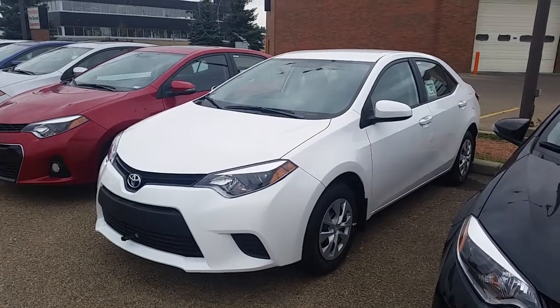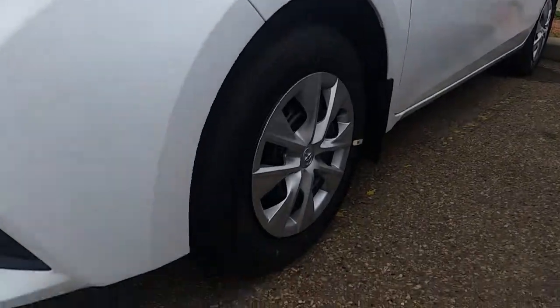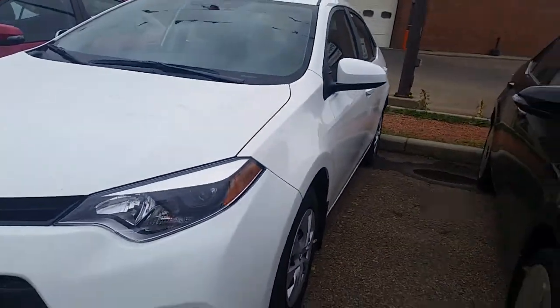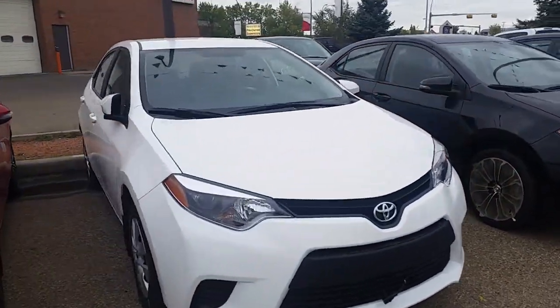Here we have the 2015 Corolla CE manual transmission. It's got the 16-inch steel rims with hubcaps. We've already installed a block heater on it. You get painted handles and painted mirrors.